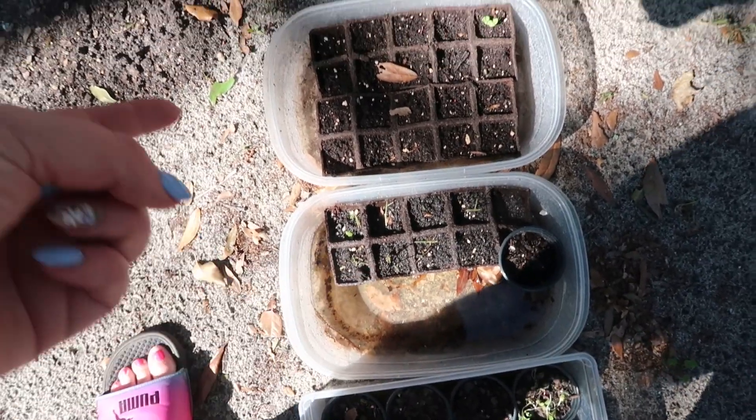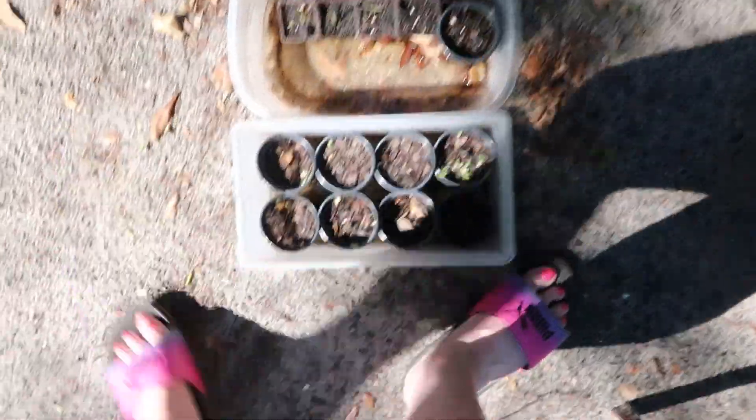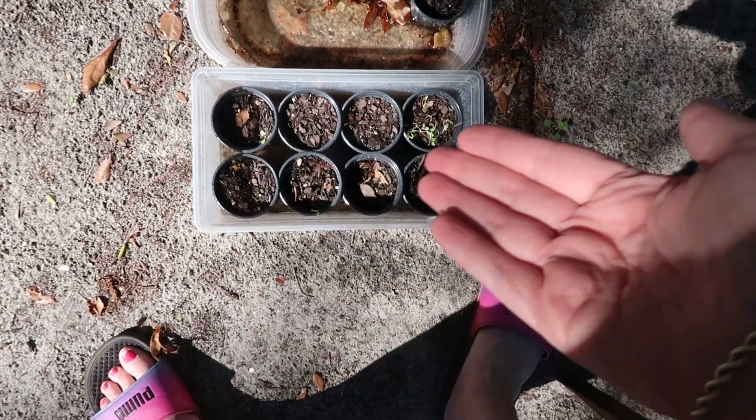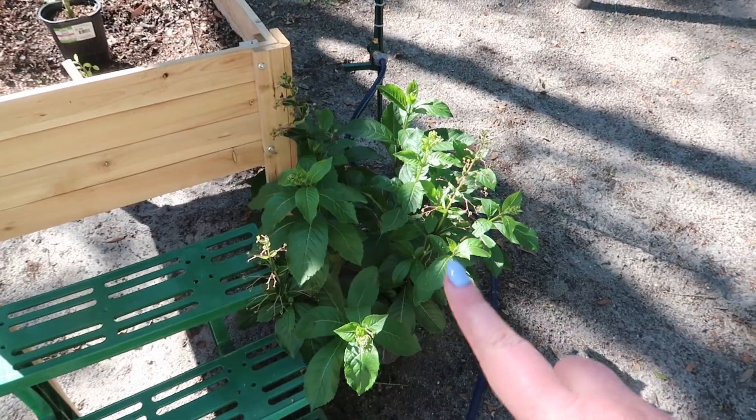My jalapeños got eaten, my basil disappeared, and the strawberries are not wanting to grow. And my lettuce — here's my lettuce — all gone.